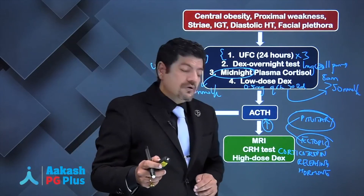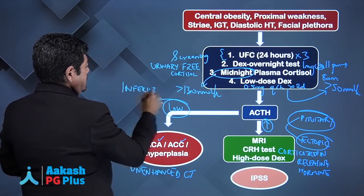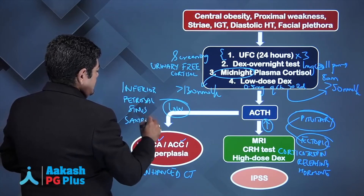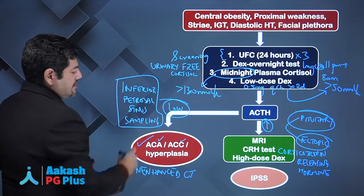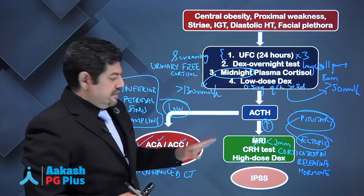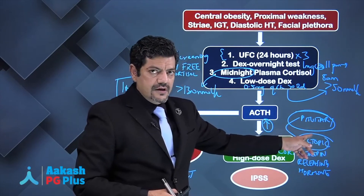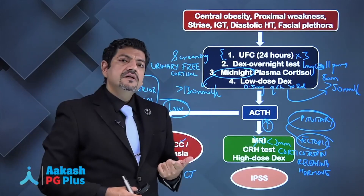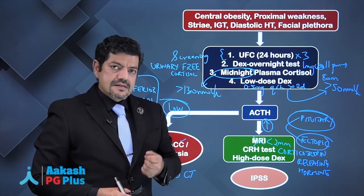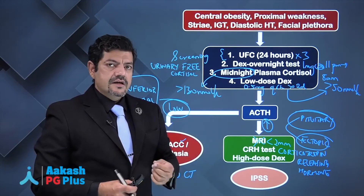You may have heard of IPSS — inferior petrosal sinus sampling. The MRI has a limitation: it cannot detect microadenomas below 2 mm. To establish that the hormone is coming from a pituitary microadenoma, you do IPSS: both bilateral inferior petrosal sinuses are cannulated, a basal sample of ACTH is taken, and then a CRH stimulation test with 100 micrograms IV CRH is given and ACTH is withdrawn again.